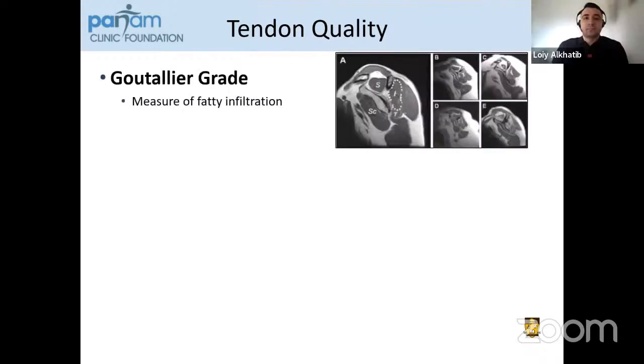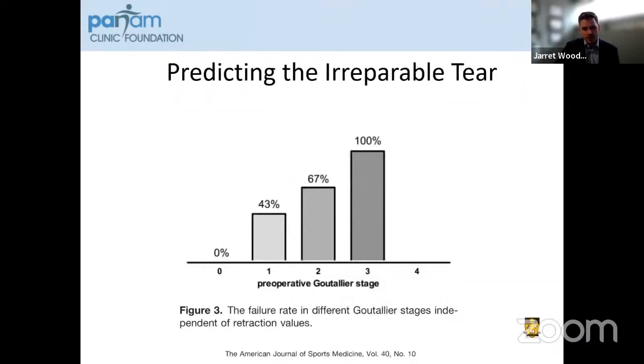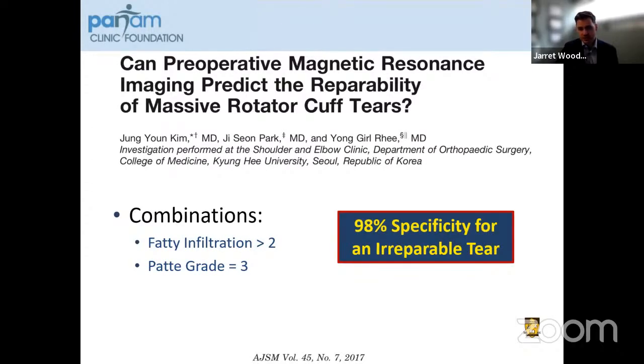Looking at predicting whether these tears are repairable preoperatively — Goutallier grade alone is actually very predictive. In some studies with a grade three, failure rates have been shown up to 100%. You can also use combinations of these factors. If you take fatty infiltration of grade two on Goutallier and combine that with retraction to the level of the glenoid with a Patte grade three, this shows 98% specificity for an irreparable tear.